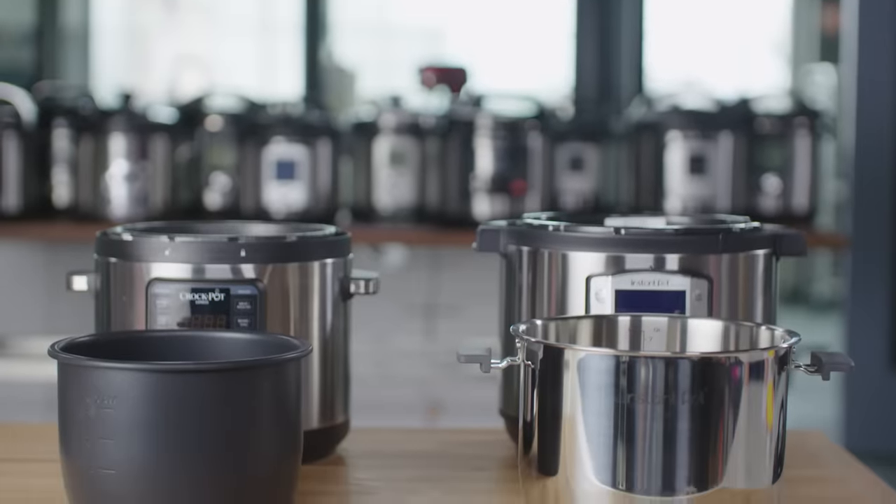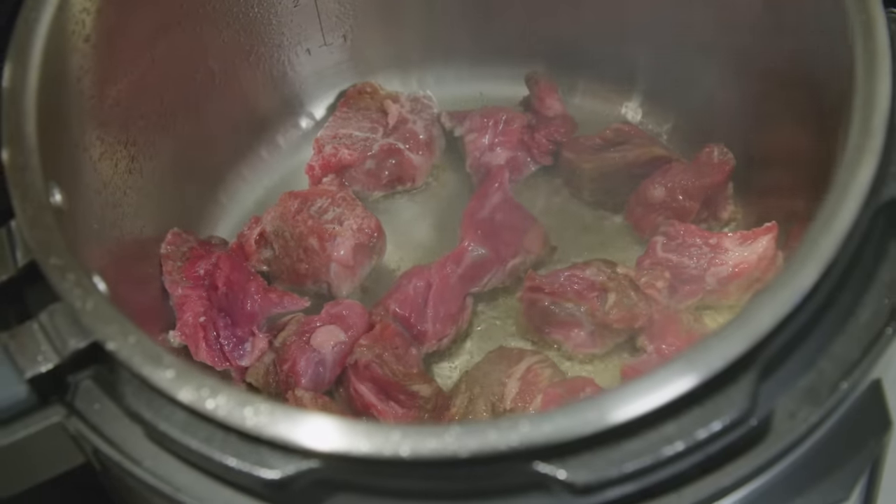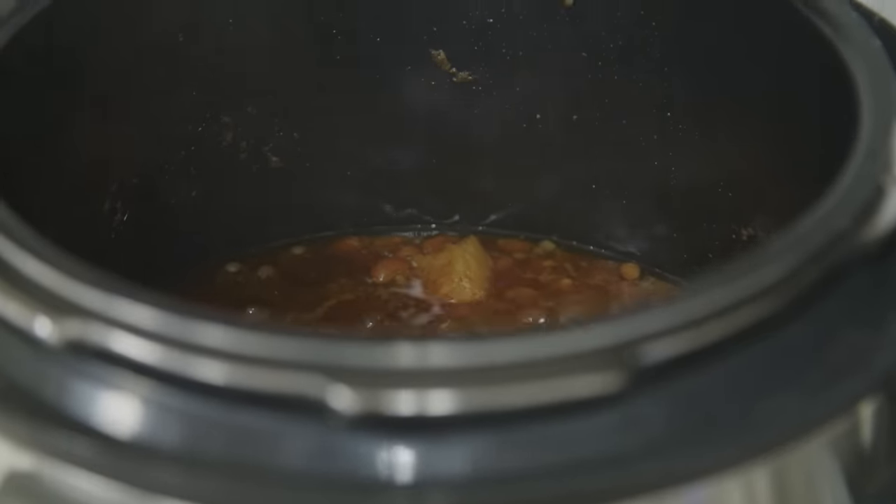We tested both six- and eight-quart sizes. Eight-quart models offered larger cooking surfaces, which is helpful when browning food — we could brown the beef in fewer batches and sauté chopped onion more quickly than in six-quart models. The larger cooking surfaces also brought liquids to a simmer more quickly and reduced liquids faster, but there was a trade-off: eight-quart models take up more counter space. We recommend the eight-quart if you have the space, but most six-quart versions of our favorite multi-cookers were fine as long as you don't mind sautéing or browning food in more batches.